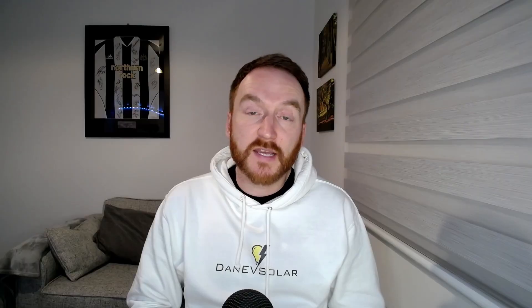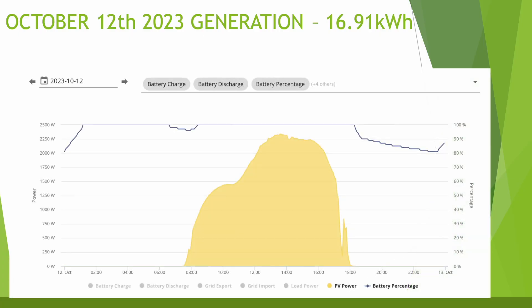Looking more closely at the best day for generation, we had a pretty nice curve as you'd expect with six panels on the east-facing roof and ten panels on the west roof — a very clear day with basically no cloud cover. The maximum generation for the day was just 2.35 kilowatts at around 1pm — very different to summer — with solar starting to generate at around 7:30am and finishing around 6pm.